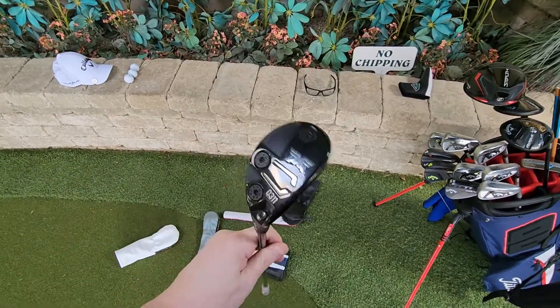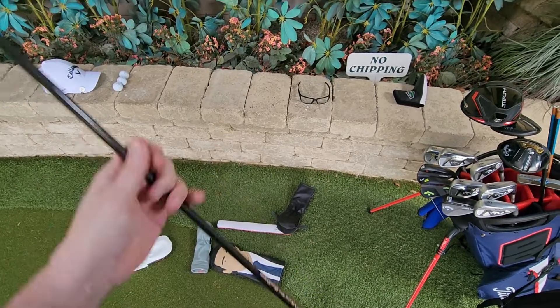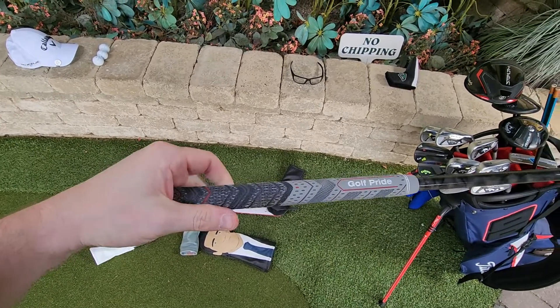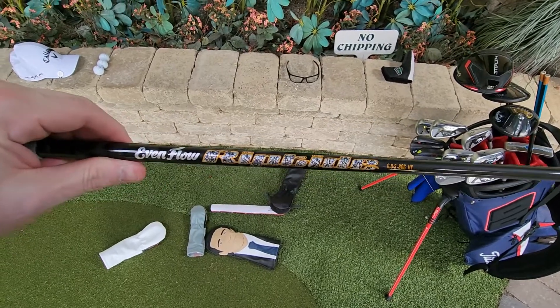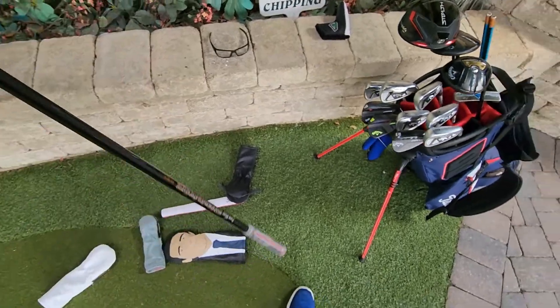PXG Gen 5 Hybrid 4, 22 degrees, 0311. This has the Golf Pride MCC Plus 4 Align midsize, extra wrap, with the Project X Evenflow Riptide 6.0, 80 gram, Stiff.